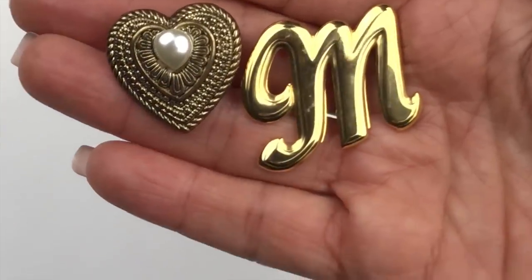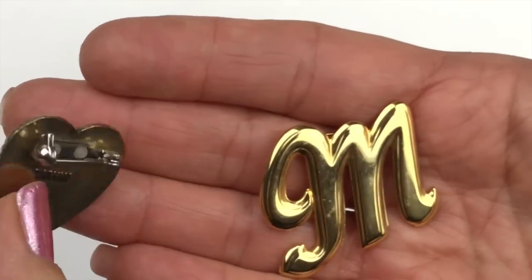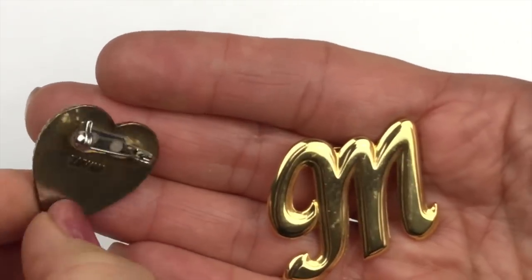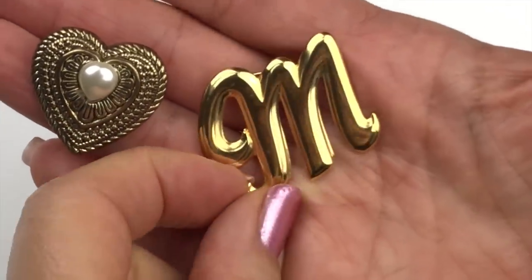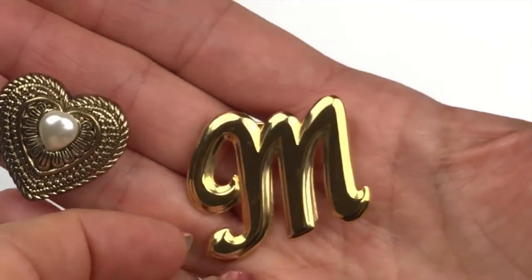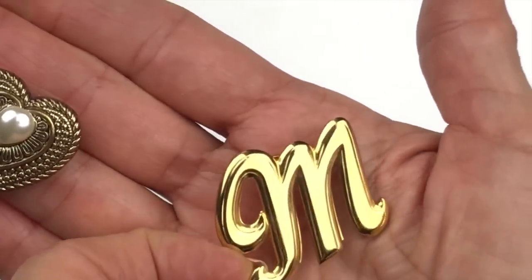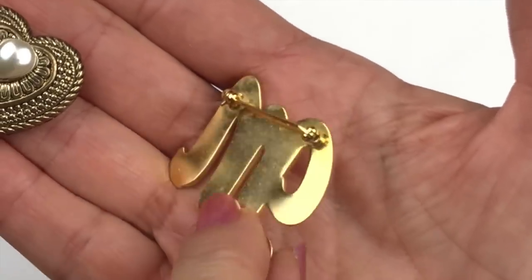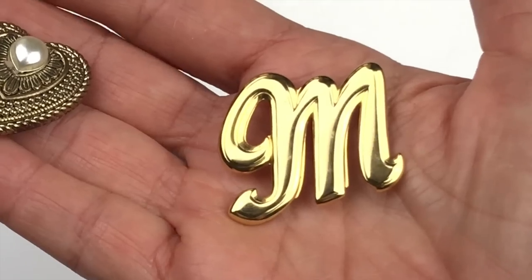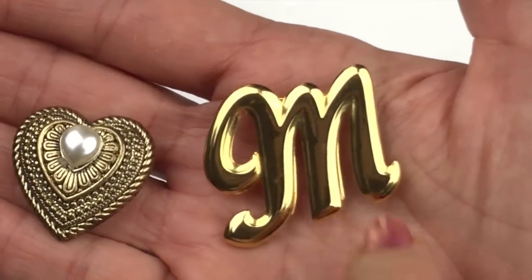Two more brooches: here is a textured heart with a pearl — this one is marked Taiwan and is actually plastic, which I didn't realize until just now. This other one is a polished 'M' shape and it feels really good with no scratches. Here's the back — also not marked. Both are cute; the Taiwan piece is going in craft.